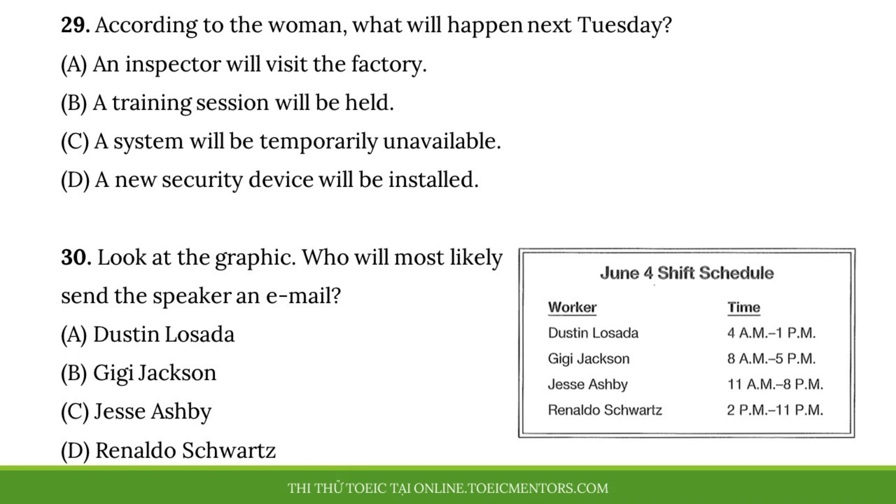Number 29, according to the woman, what will happen next Tuesday? Number 30, look at the graphic. Who will most likely send the speaker an email?